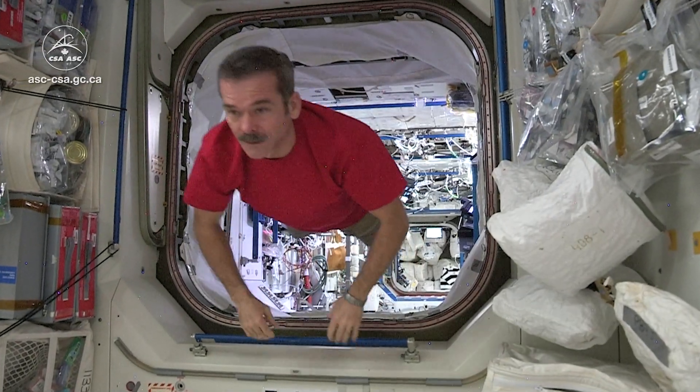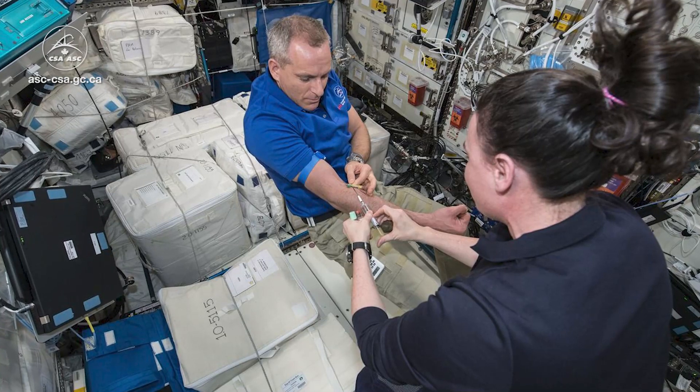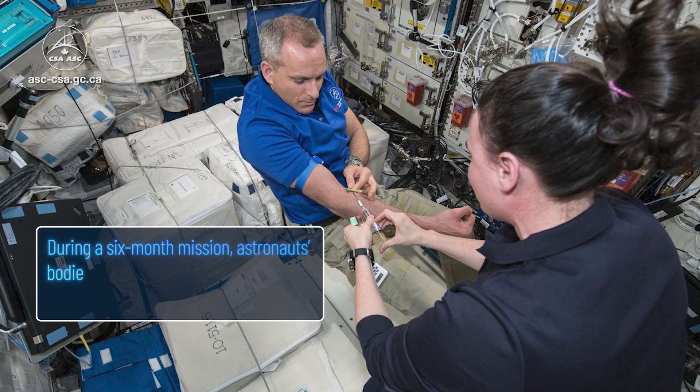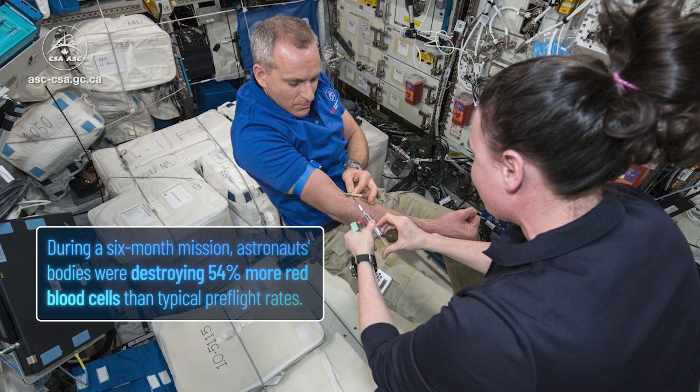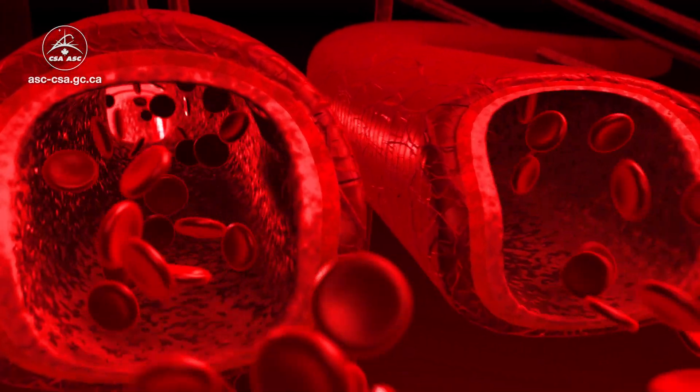Ever since the first human spaceflight, it has been found that astronauts come back anemic. Anemia can be devastating for astronauts. Getting to Mars without enough red blood cells could really jeopardize a mission.